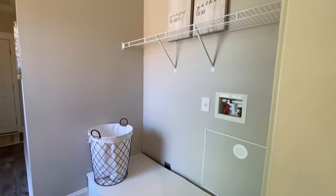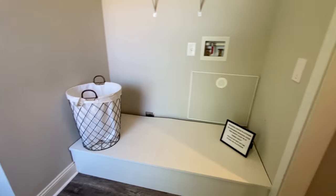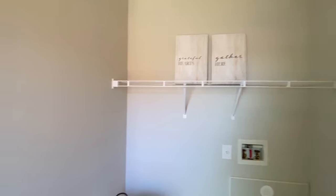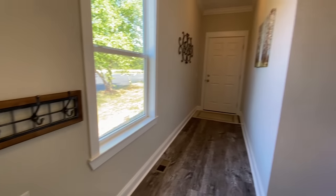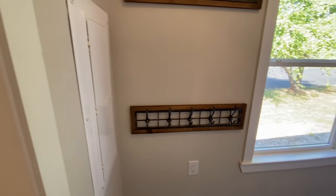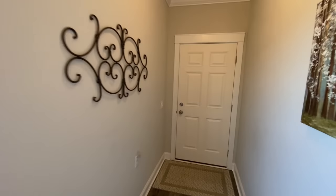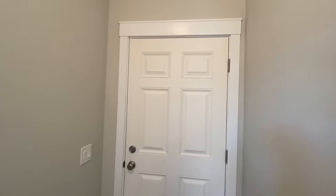Coming into your utility room, you have washer/dryer hookups. Then you have your electric panel, a window, and then the back door. If you wanted a garage or something attached to this home, this would be like your garage access, which would be a cool addition to this home.